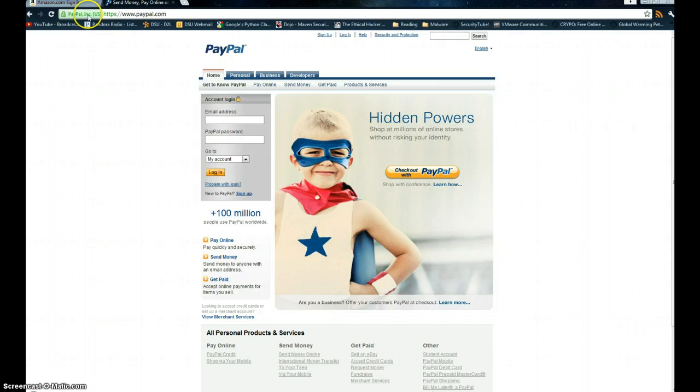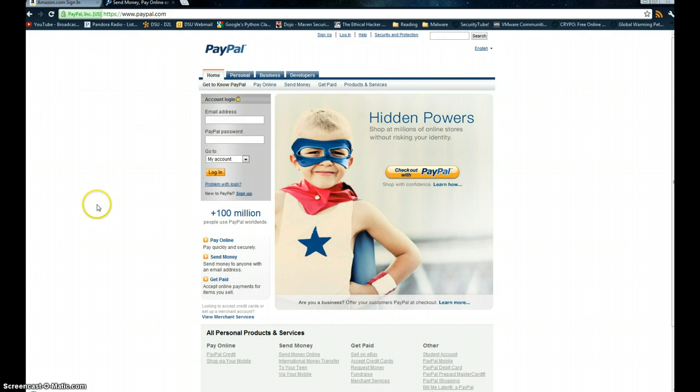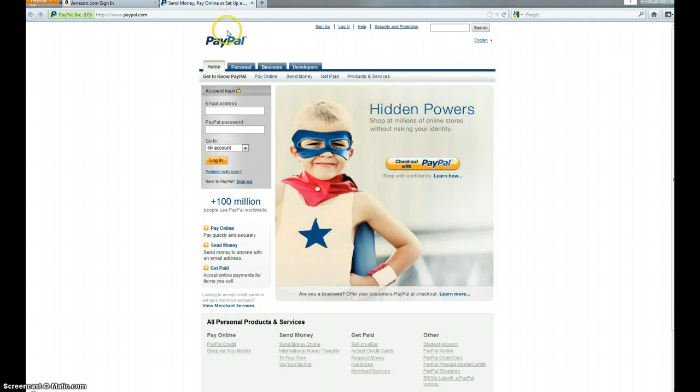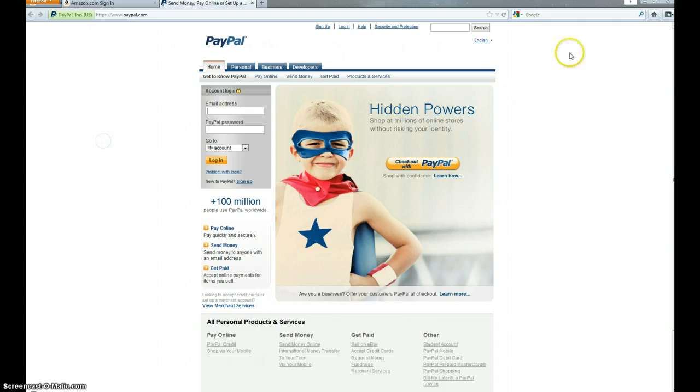Looking at the extended validation cert in Chrome — kind of the same deal. We've got the green box over here. Chrome was already using the green HTTPS and the green padlock icon anyway, so the only real difference is just a little bit extra green. And Firefox is similar — now we've got a green box instead of the little pale blue color and green icon. But that's really about it as far as the visual cues.